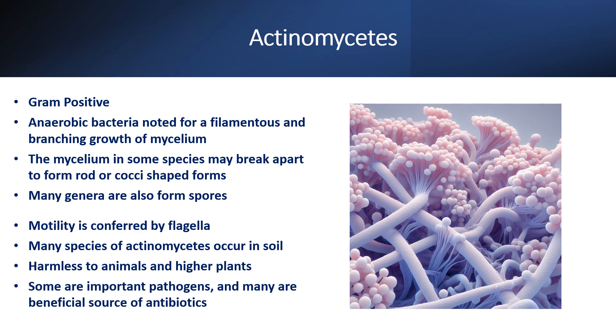The mycelium in some species breaks apart to form either rod or cocci shape forms. Many genera of actinomycetes also form spores, and motility is mainly conferred with the help of flagella.